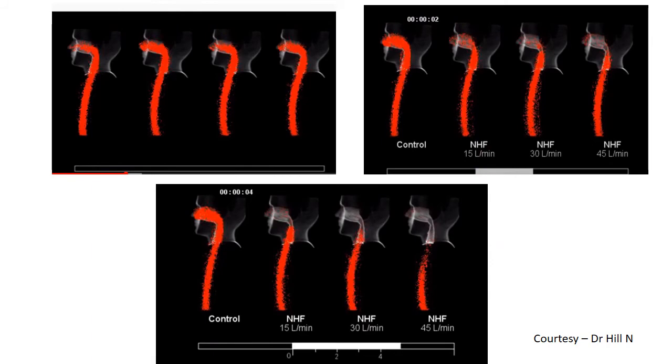CO2 washout from the nasopharyngeal airways is shown to begin at 0.02 seconds and is almost complete at 0.04 seconds when flow is increased to 45 liters per minute. The clearance plateaus between 45 and 60 liters per minute — increasing flow beyond 45 does not meaningfully increase CO2 washout but does increase the PEEP generated.